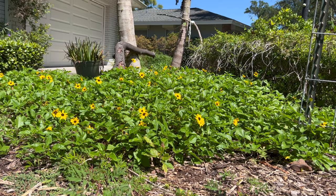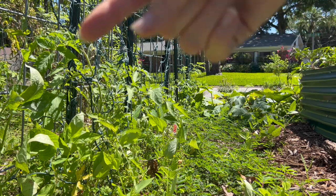A favorite of monarchs and Gulf Fritillaries — especially monarchs — is tomatoes. I've yet to be able to explain this behavior, but monarchs just love hanging out on tomato leaves. They may do a little pollinating, but they mostly just love hanging out on the leaves. This is why I think having your butterfly and pollinator gardens right near your vegetable garden is always a good thing — don't make them travel, put them right nearby.